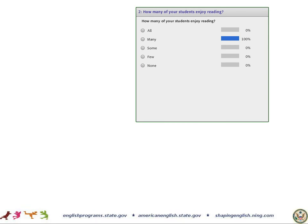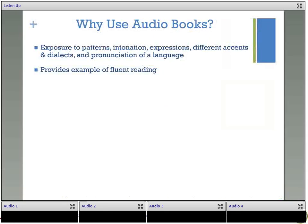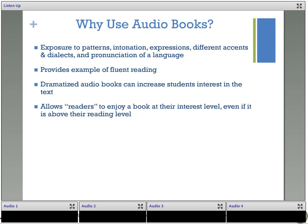If you're working with very young learners who can't read yet, playing audiobooks will also increase students' interest in reading at a younger age. Studies have shown that students who are read to at home when they are young are better readers when they get older, and this goes for audiobooks as well. Audiobooks can also allow readers to enjoy a book at their interest level even if it's above their reading level — allowing a student to access content that is relevant for their age even if it's above their reading level.